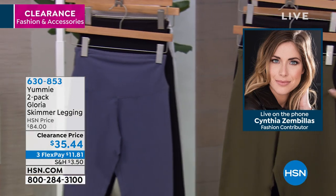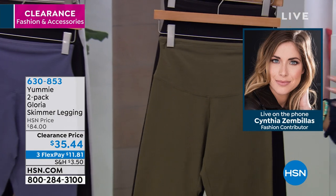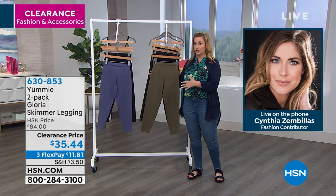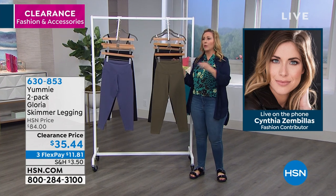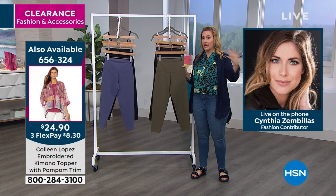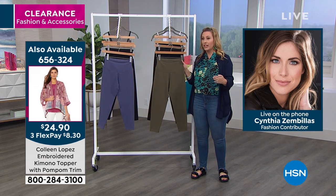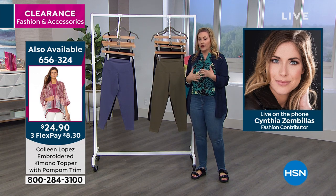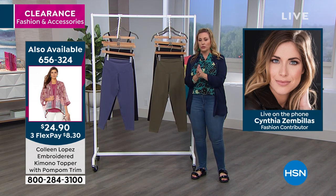I'm going to be honest — I own this in different lengths and I own them in medium and also in large. Because when I wear them out and about, I like to size up and have them a little more comfy. But when I wear them to work out, I do like to have that compression feeling. So I'll leave it completely up to you.